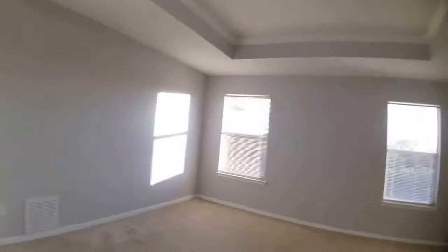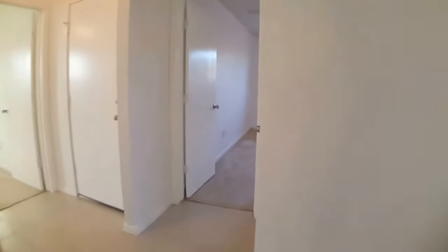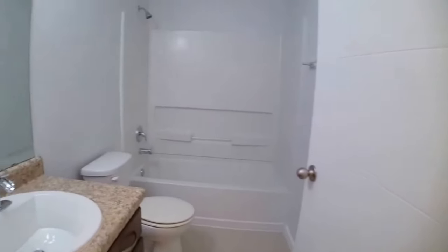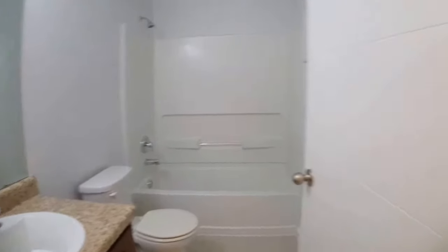Moving on to the remaining two bedrooms — they are on the other side of the living space. Here is the first of the two bedrooms, and then just across the hall from that is the second full bath with a tub-shower combo, and then the final bedroom.